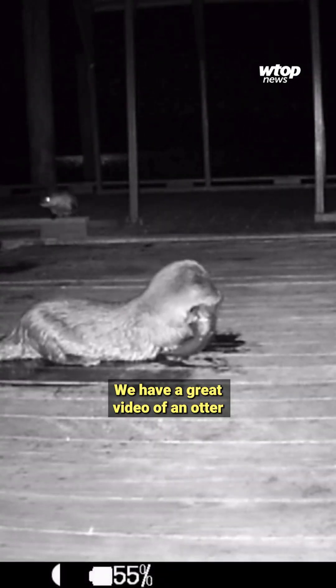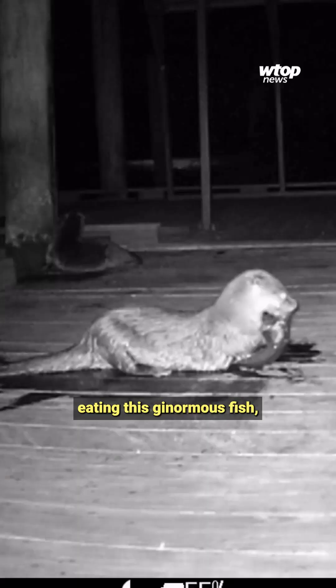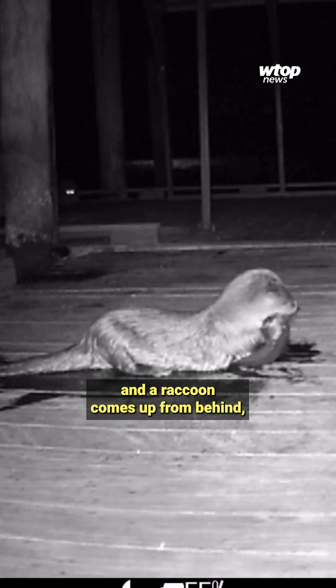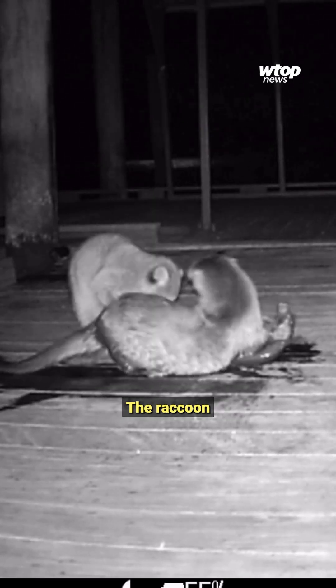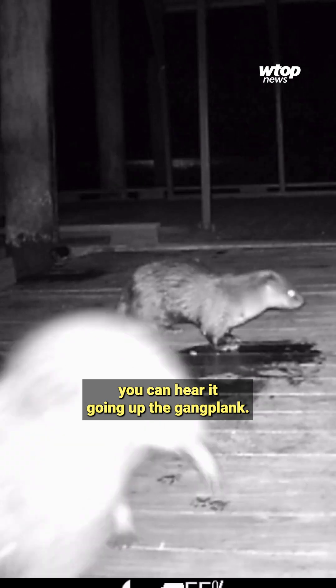We have a great video of an otter sitting with its back turned, eating this ginormous fish, and a raccoon comes up from behind, whacks it on the butt, the otter turns, the raccoon steals the fish, and then runs up — you can hear it going up the gangplank.